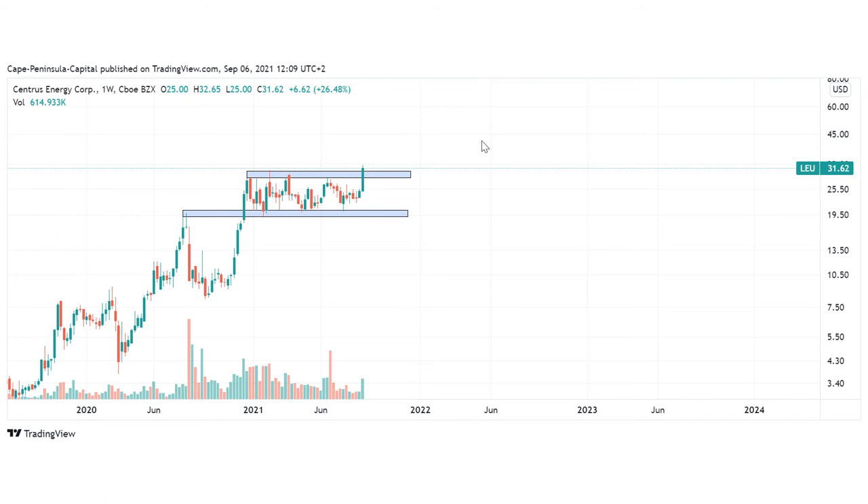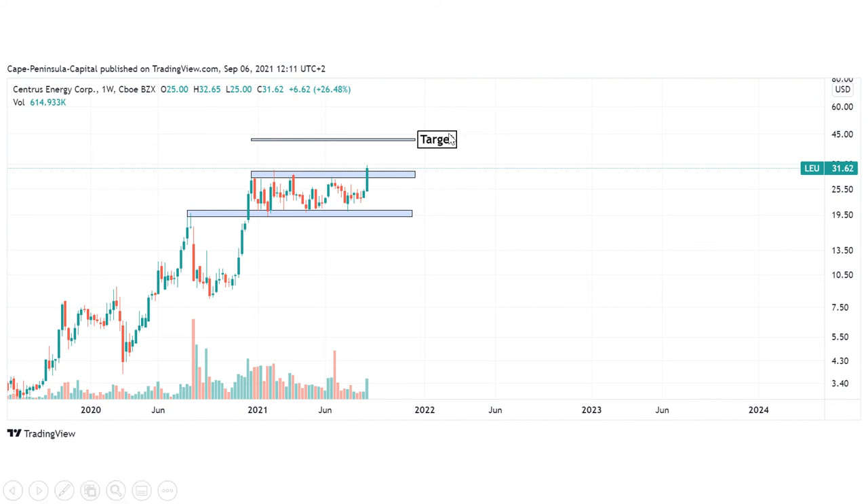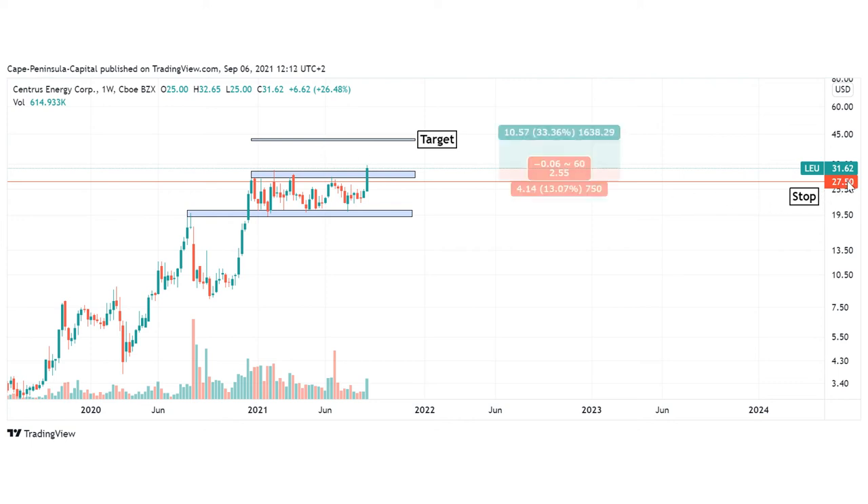Now let's come to the actual setup. We have this breakout with a closing price above 30 dollars, so I will go long immediately. I will put my target around 32 to 33 dollars — this will be the one-to-one projection of this range. I will place my stop around 27 dollars 50. This will leave us with a risk-reward ratio of around 2.5, which is pretty good, and upside potential of around 33 percent.